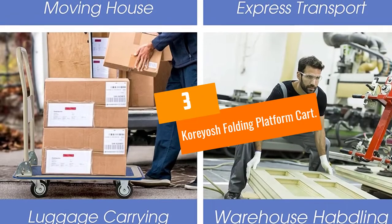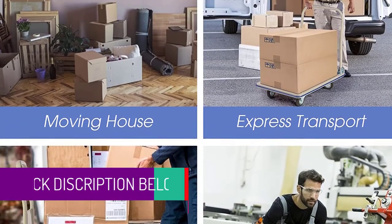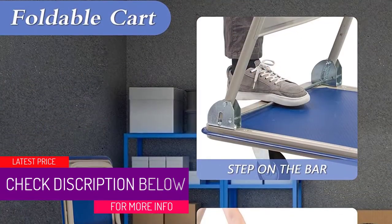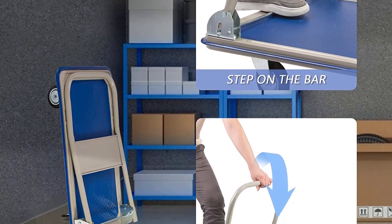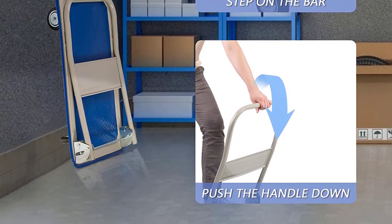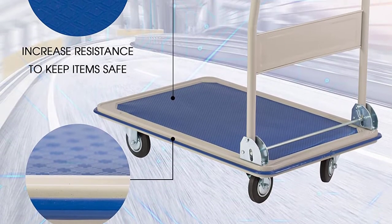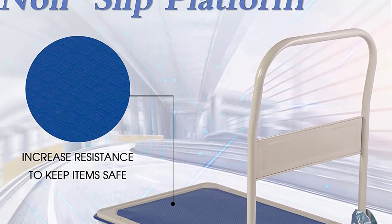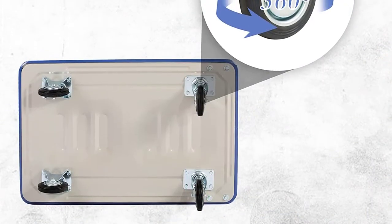At Number 3: Koryosh Folding Platform Cart. Koryosh is the best product you can get today at a pocket-friendly price. It is made using thick steel to enhance its durability, and features a textured platform that inhibits skidding to ensure your cargo remains in place. Its four oversized wheels give you reliable transportation and keep it stable. It also has a foldable design that turns it into a compact size, making it effortless to store or transport.